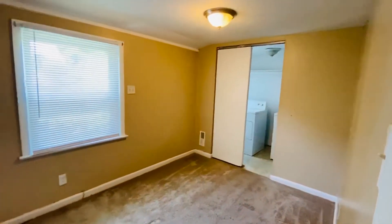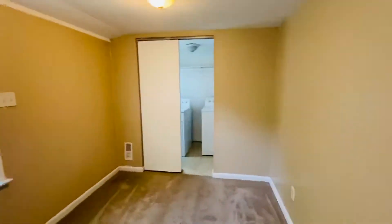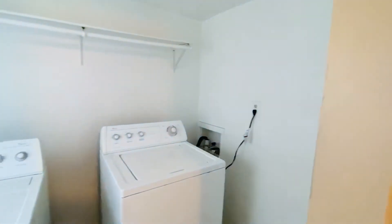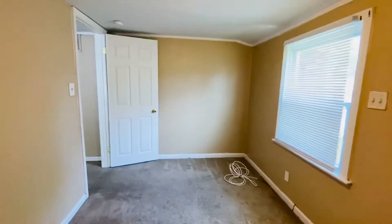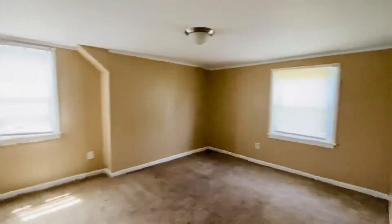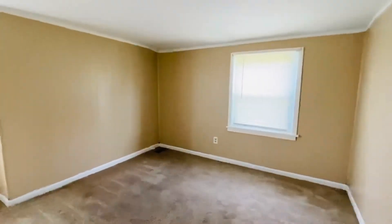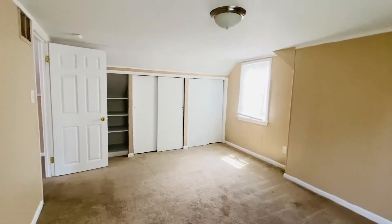This is the smallest of the four bedrooms, and as you can see we do have the laundry in here — washer and dryer. There is a window in there so it's nice and bright. Then we have another bedroom upstairs. This is a nice size room with two windows, tons of storage, both hanging storage and shelving.